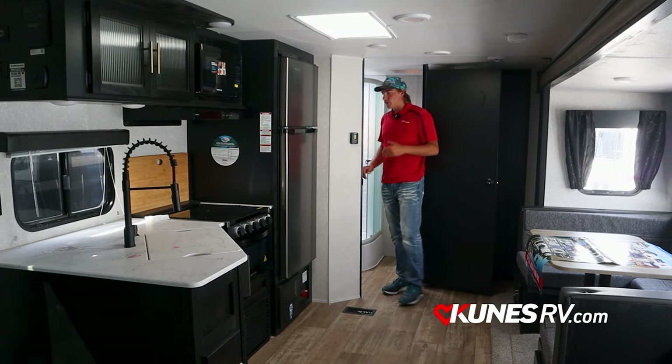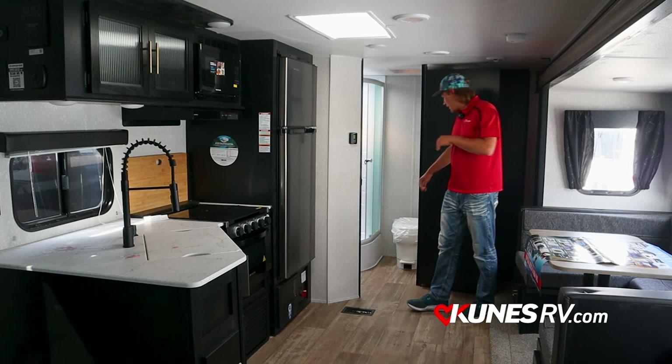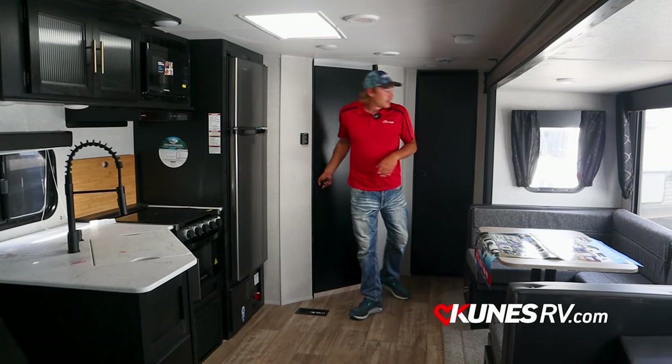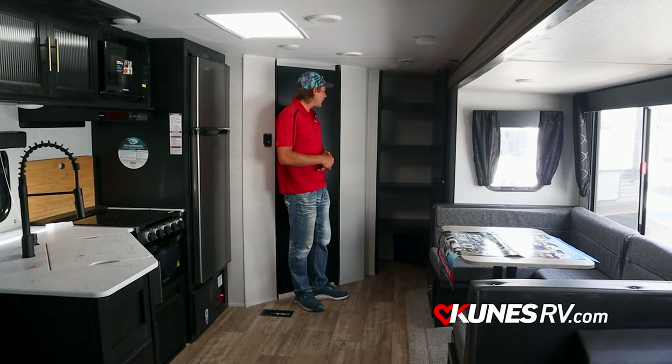Thermostat on the wall here for your air conditioner and furnace. This bathroom is giant — look at the shower in here. Your toilet's in there, and you also have a sink in the bathroom as well. Also in this couple coach, you have a big pantry along the back wall here.